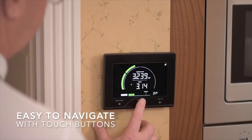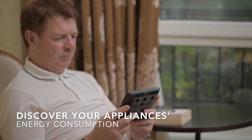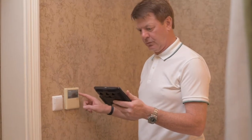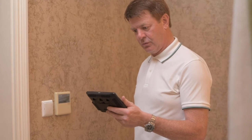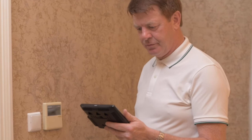The Emacs is easy to navigate with the use of touch buttons. The Emacs has a battery backup, which means it can be carried around the house while checking the power consumption of appliances. To do this, simply check the energy consumption before you turn off an appliance and then monitor the change.